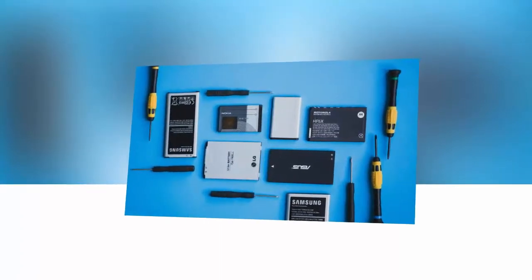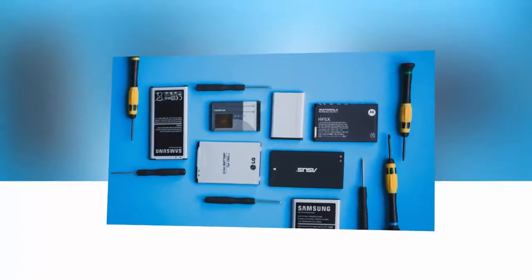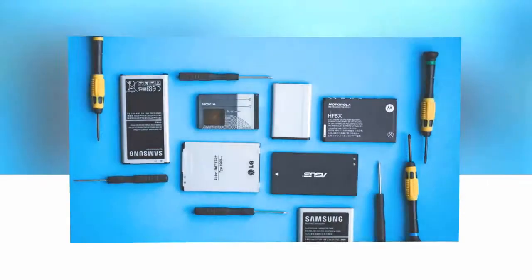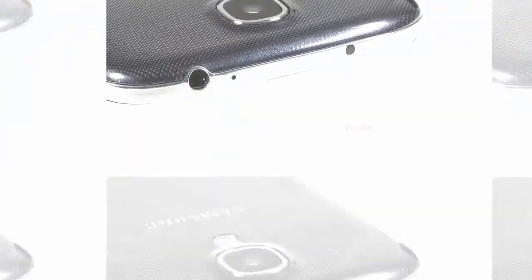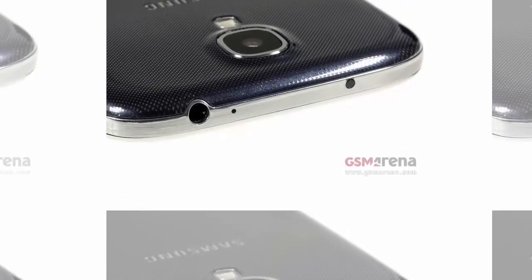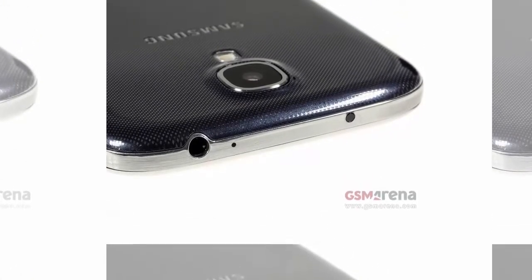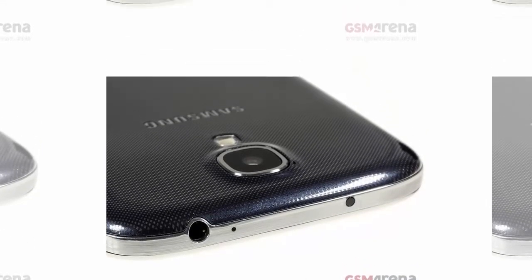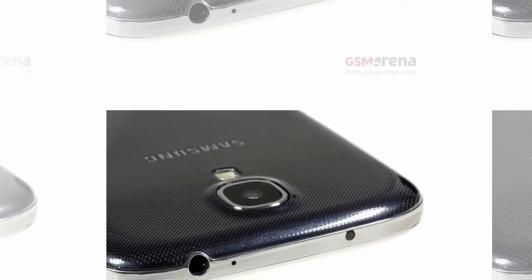It's not that uncommon to hear about a phone exploding or bursting into flames. In one instance, a Galaxy S4 caught fire and burned down an entire apartment, and in another, a girl's phone battery exploded while she was sleeping. So we thought we'd share some reasons why this could happen, along with some tips to prevent your smartphone battery from exploding.